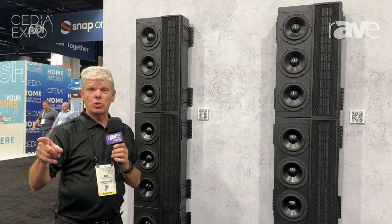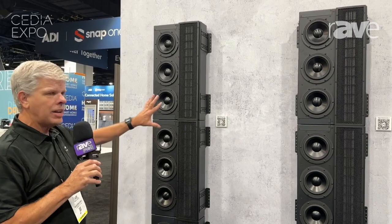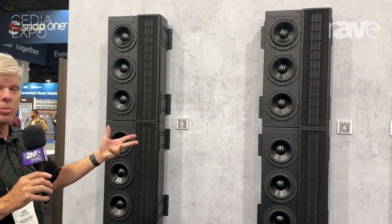Hello, everybody. Welcome to CEDIA 2024 in the Wisdom Audio Technology booth. What we're looking at today is our line modules. This is part of the Sage Cinema line.